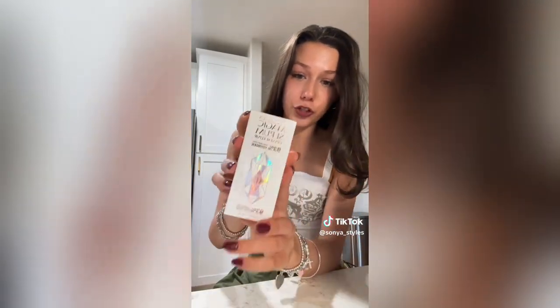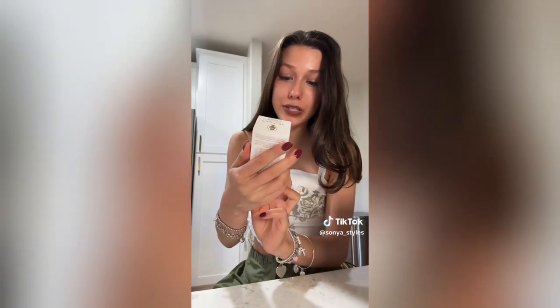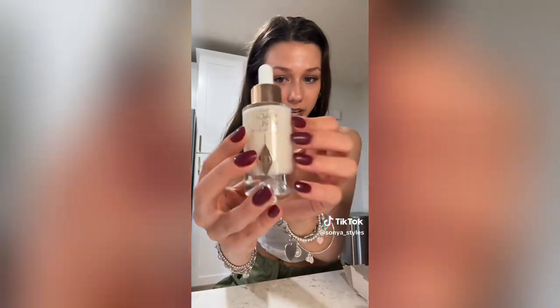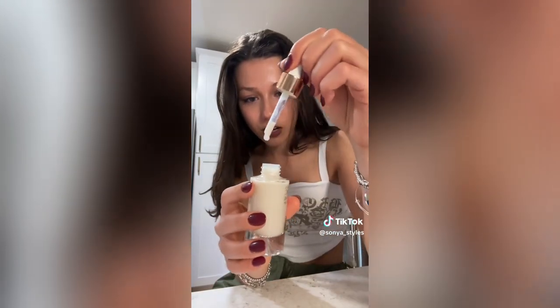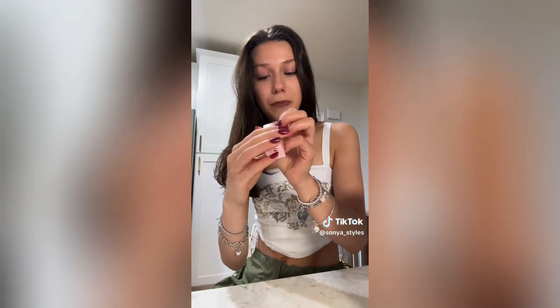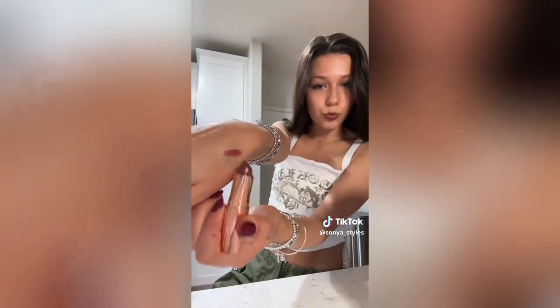This was expensive but so worth it — it's the Charlotte Tilbury Serum Crystal Elixir. I saw this and it just made me want to buy it. Another thing from Charlotte Tilbury is this lipstick in the shade Pillow Talk Intense — it's a really pretty shade.